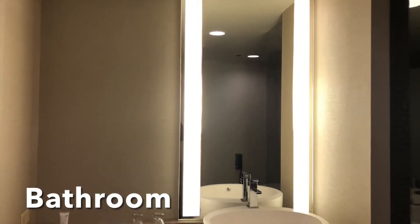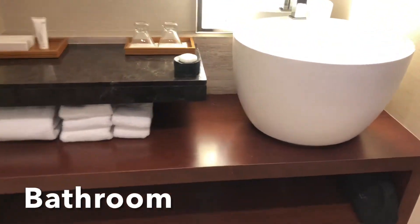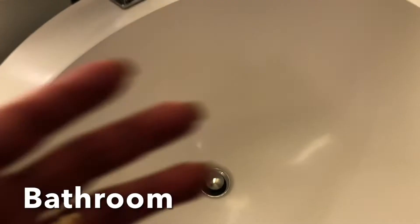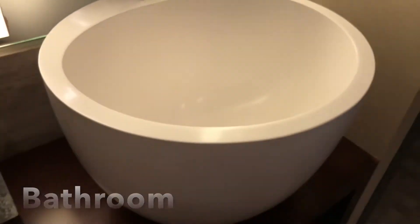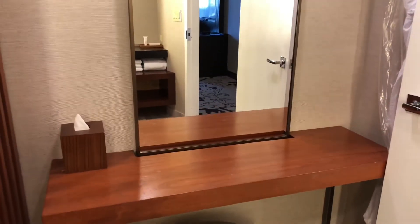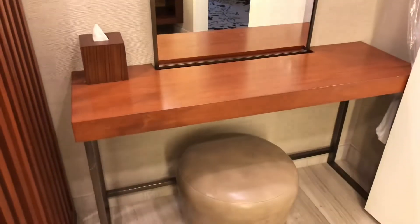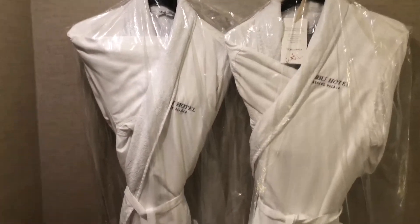Bathroom. Only a single sink, but it's a deep sink — all the way down here. Here's a mirror, like a makeup table with a chair. You've got two bathrobes here. Nice.